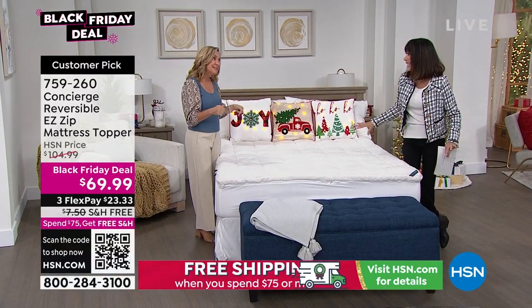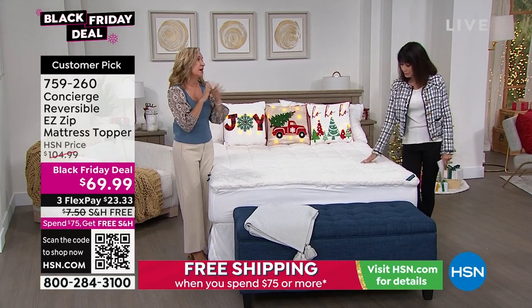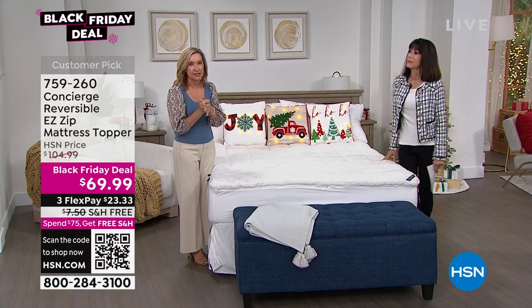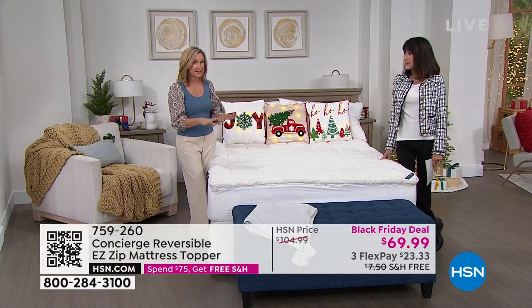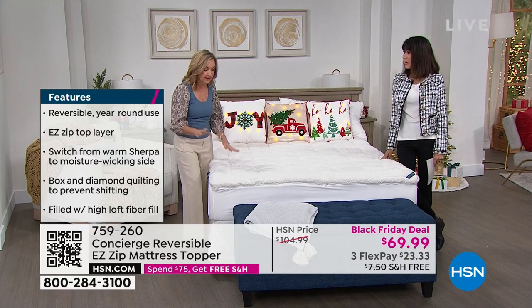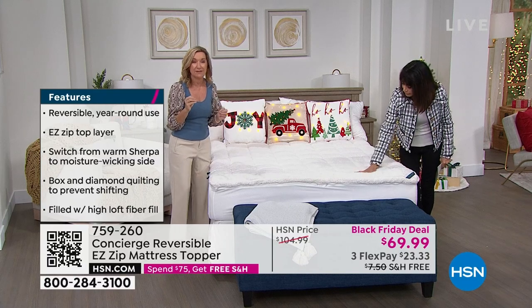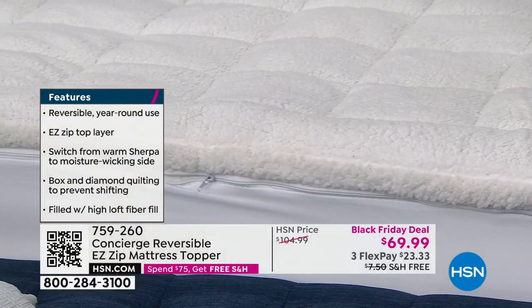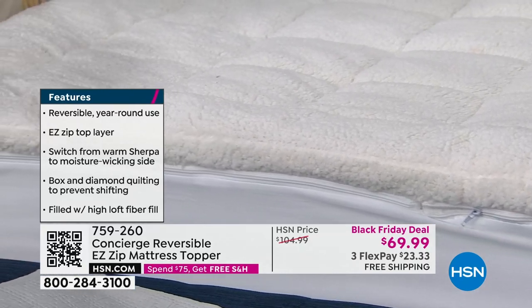This one is like a three-in-one, honestly. And if you've shopped Concierge Collection before, I think we do the best job in the industry. We had one similar to this — it sold out. This is not something you typically see; it's a one-of-a-kind. You can't go anywhere else and find it. Basically, you've got a mattress pad and a mattress topper in one.